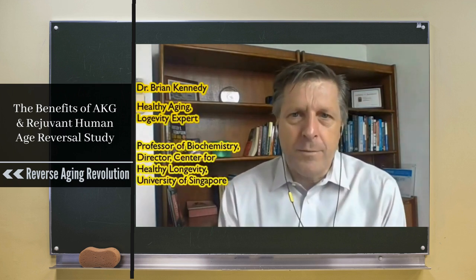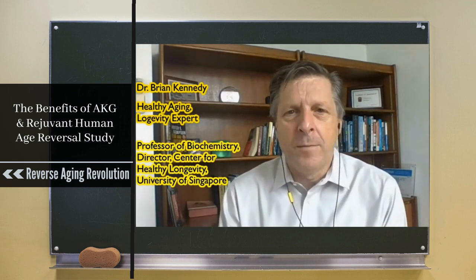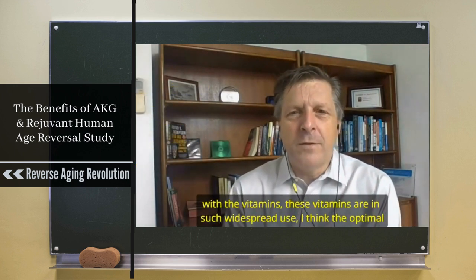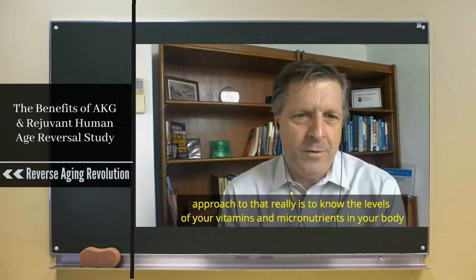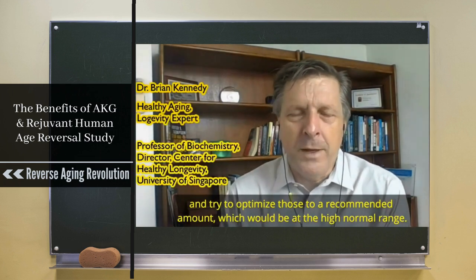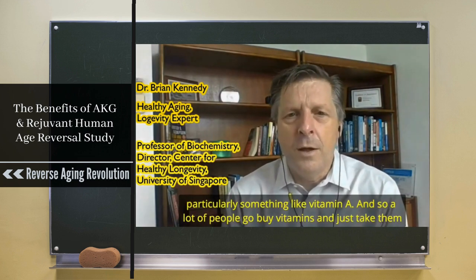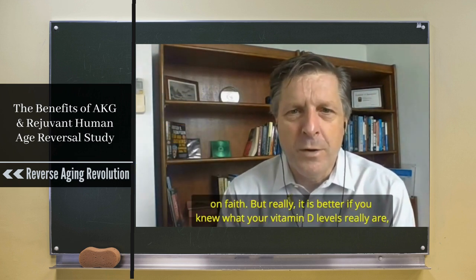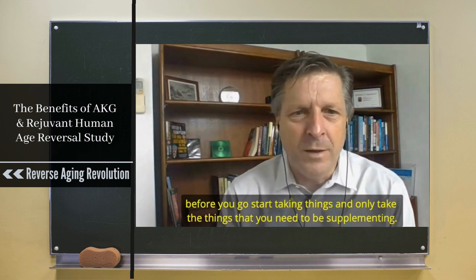If people want to be early adopters, I would suggest picking one or two things that are your favorites rather than taking everything, because at that point I don't know what you're doing. With vitamins, the optimal approach is to know the levels of your vitamins and micronutrients in your body and optimize those to the high normal range. Taking too much of a vitamin can be just as bad as too little — particularly with something like vitamin A. Know what your vitamin D levels really are before you start supplementing, and only take the things you actually need.